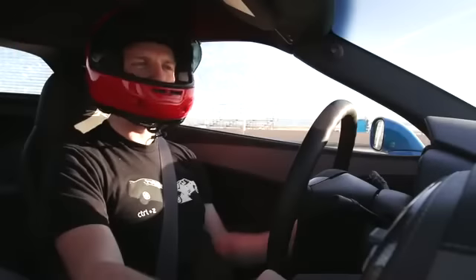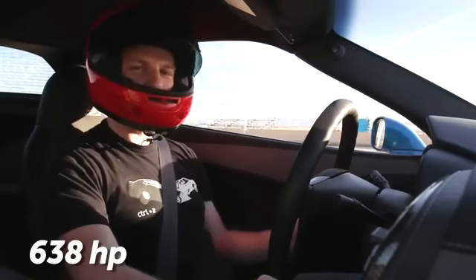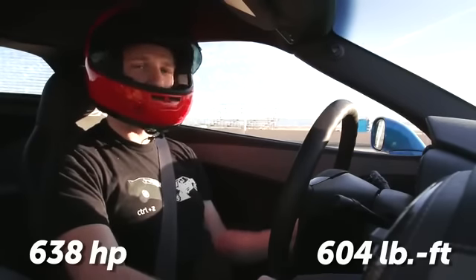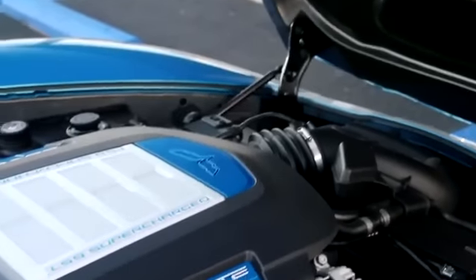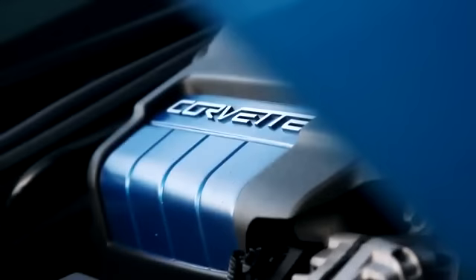How much power does it take for a car to be insanely powerful? I don't know what the threshold is, but 638 horsepower and 604 pound-feet of torque certainly qualifies — all that power coming from a 6.2-liter supercharged V8. Yowza, you can go fast.